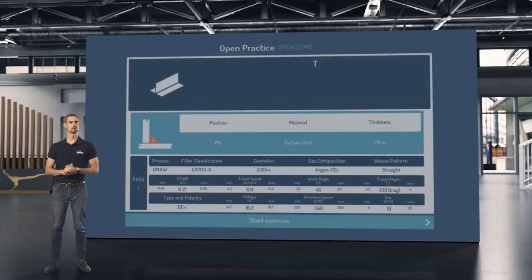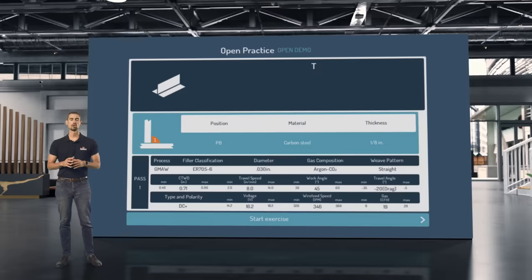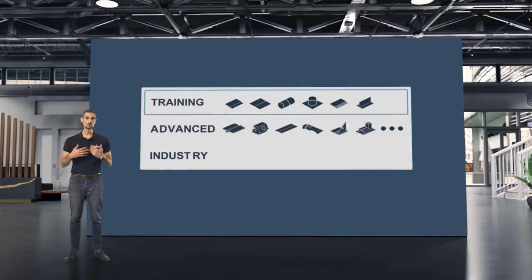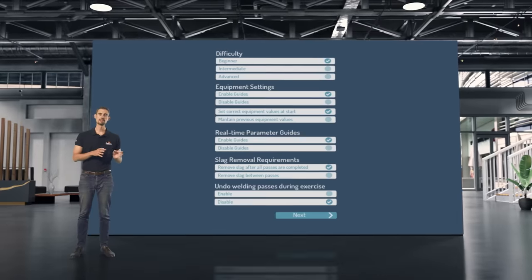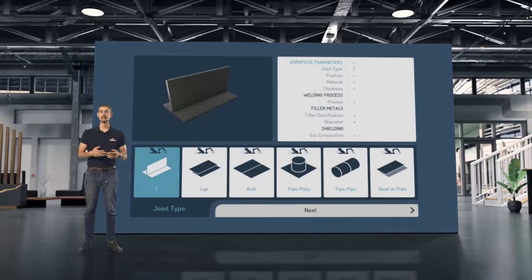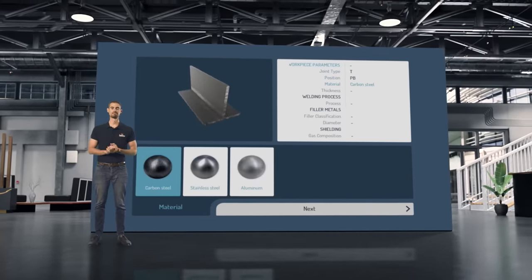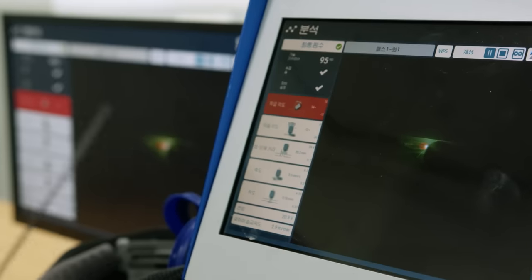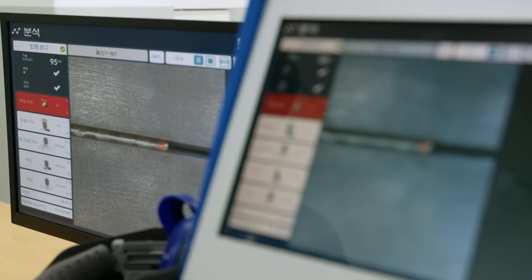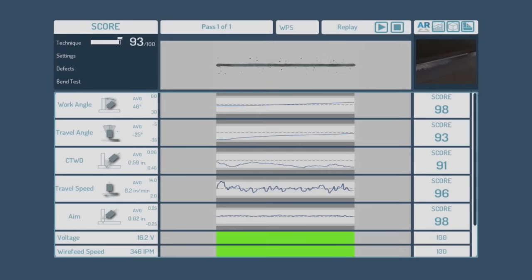Now let's get to know the functionalities of the analysis module. The welding procedure specification, also called WPS, is a detailed and routine document used for welding operations. It describes the different welding processes, gases and flow rates, along with the joint design, position, base materials, etc. The score section shows the technical parameters to evaluate the manual skills, evaluation of the possibility of occurrence of defects, and an evaluation of the equipment configuration.